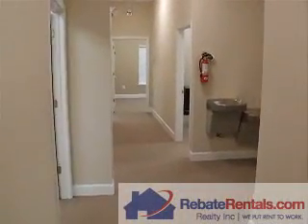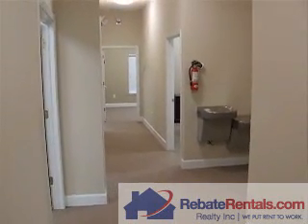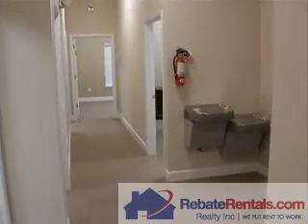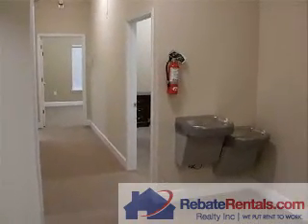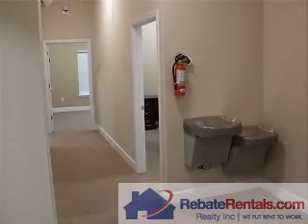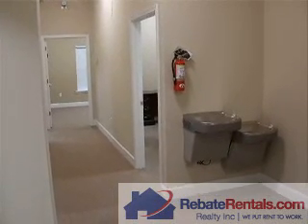For more details about leasing this particular property, you can reach us at 904-281-2100. Again, that's 904-281-2100. And of course you can always look us up on the web at www.rebaterentals.com.